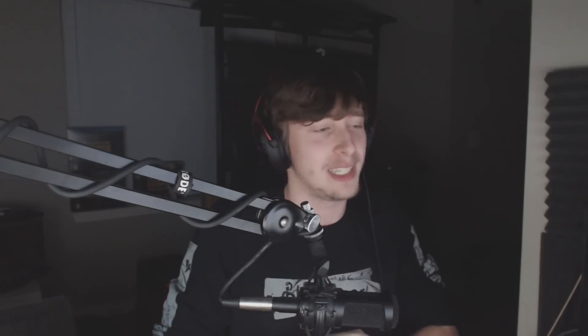Part of the 600K celebration is answering some of your questions. We grabbed 20 of those bad boys that we are going to be answering right now, so without further ado, let's dive in.